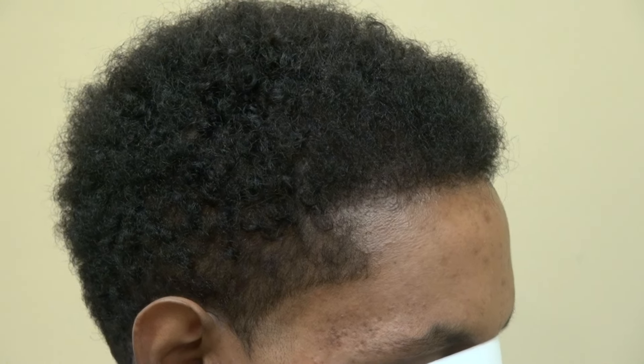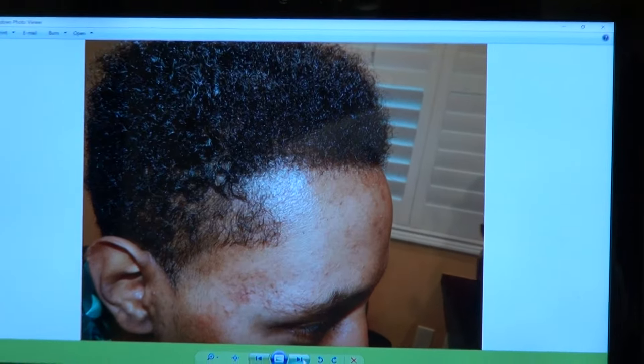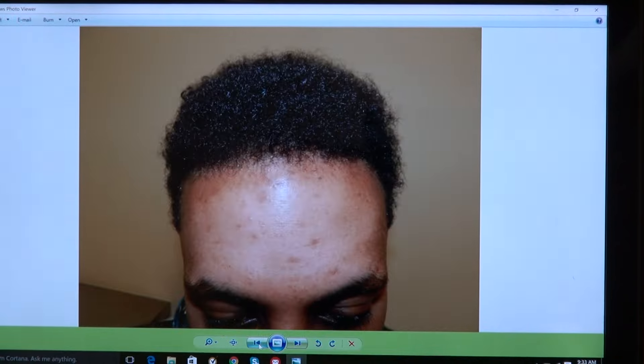I'm going to show the audience what he looked like before. This is where his current hairline is, but I'm going to show you a before photo. That's before.